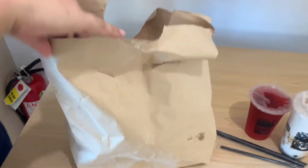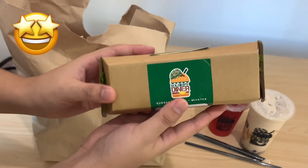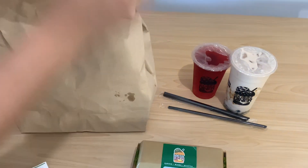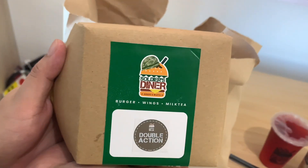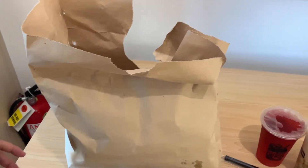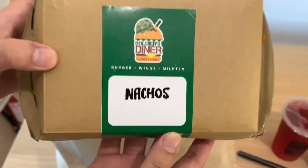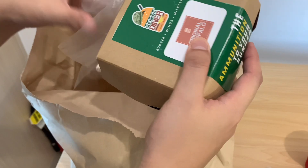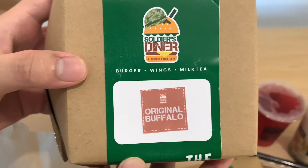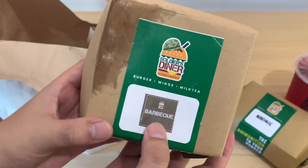Alright, let's unbox it. They told me they sent me all the best sellers — I'm excited! So they got here Magnum Hungarian Sausage, then their Double Action Burger, Mexican Snot Nachos, their well-known original Buffalo Wings, and its barbecue-flavor Buffalo Wings.